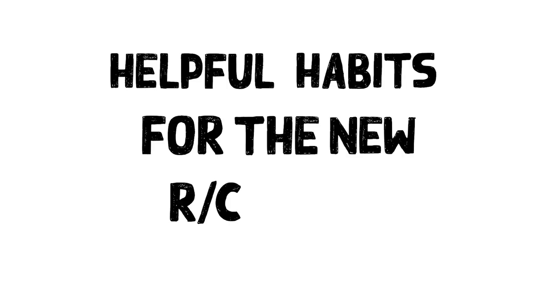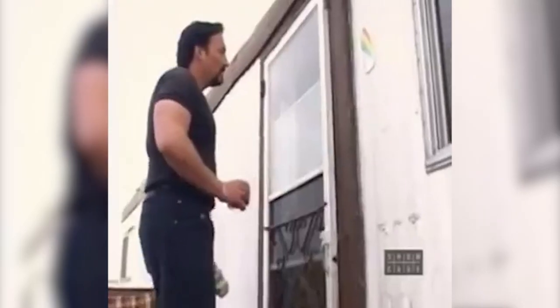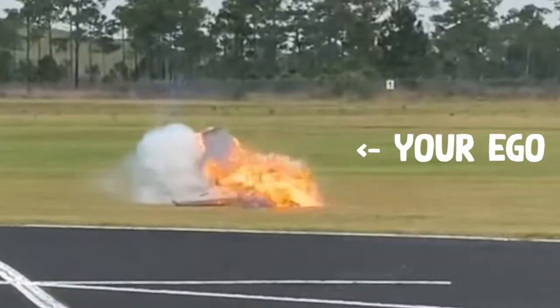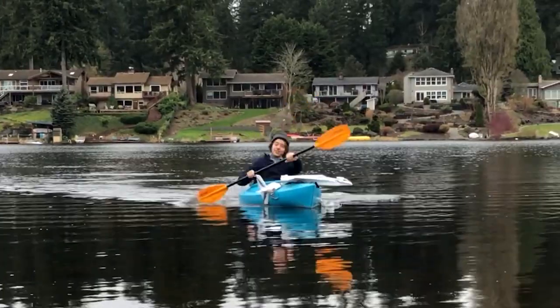Helpful habits for the new RC pilot. Let's start in the pits with some useful pre-flight habits. Personal limitations — ever heard of them? We've noticed some folks haven't, so they attempt to fly their gorgeous scale jet with 20 mile an hour direct crosswinds and end up destroying it. Don't let your ego get the best of you. The best pilots don't fly when they know conditions aren't to their liking.